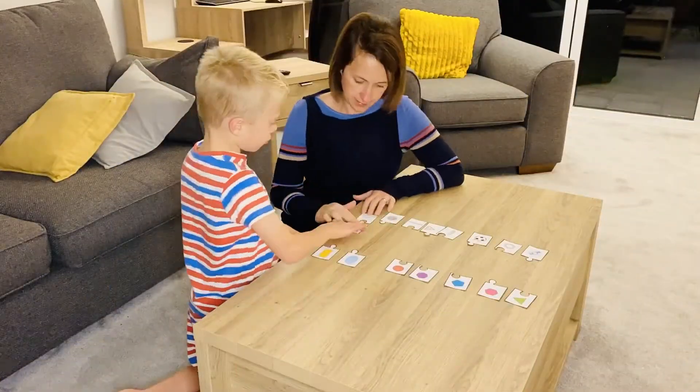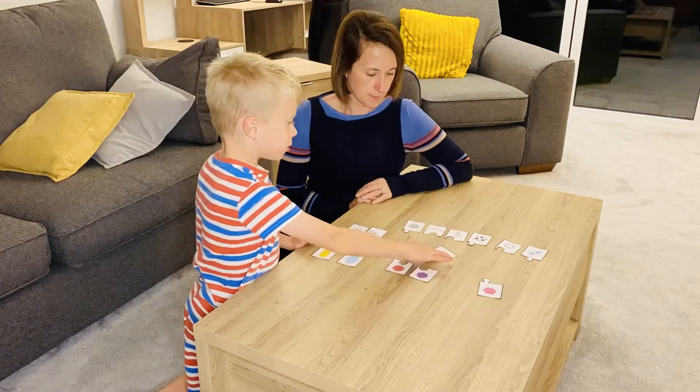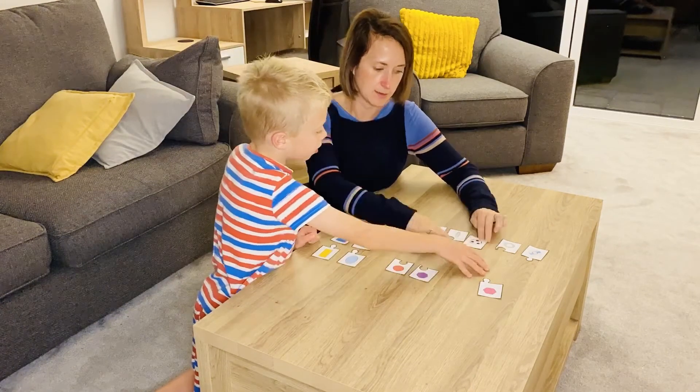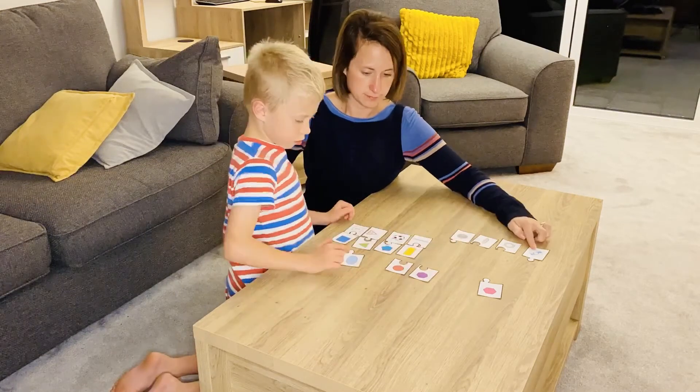These 2D shapes in the environment cards are fantastic. Shaped like jigsaw pieces, they help children learn and memorize the shapes and compare them to things that they would see in the natural environment.